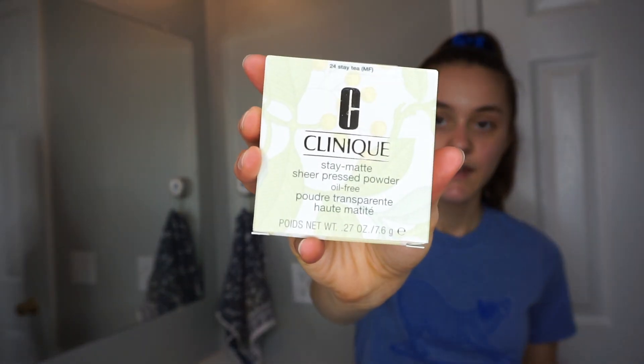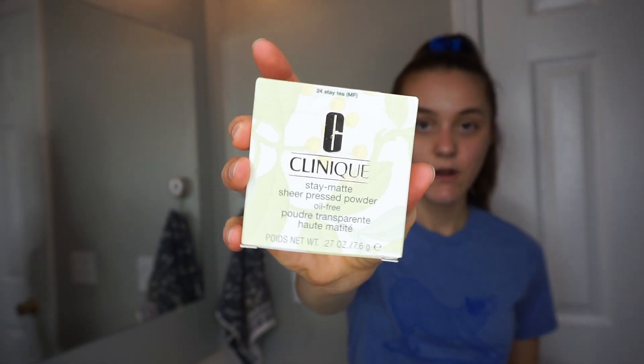Let's start with the powder that I use. I have been using the Clinique Stay Matte Sheer Pressed Powder. This is oil-free and I've been using this for about a month now and I really like it. Previously I was using the Tarte Amazonian Clay loose powder, and I had used that for a couple of years but I was noticing that as the day went on and my face got oily, it would just look really gross. I felt like it was kind of irritating my skin so I wanted to try something new. I just got this at Sephora and I think it's around $25.